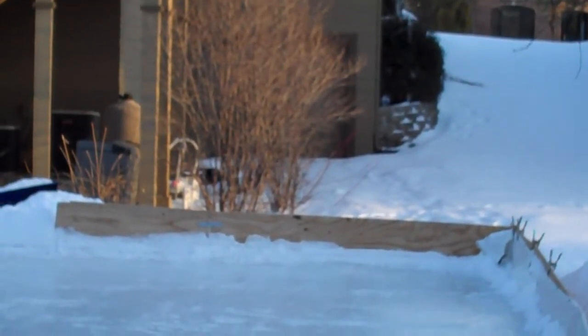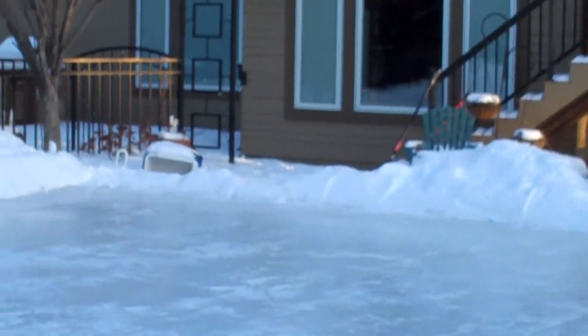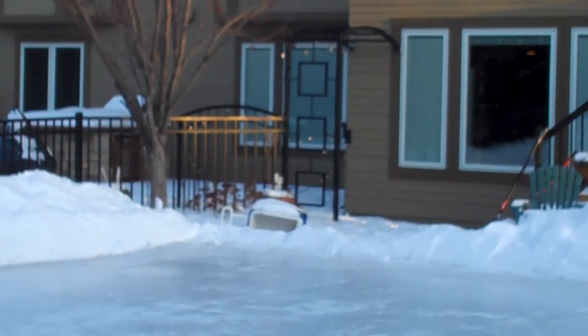Let's see where it is in relation to the garage downstairs. There's a look from a different perspective.